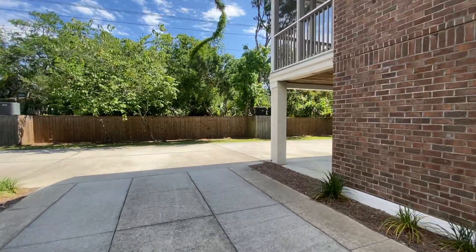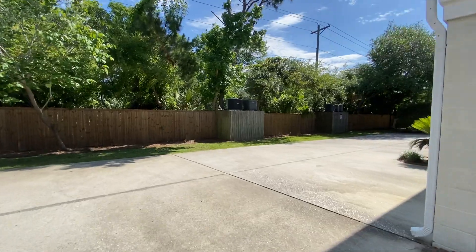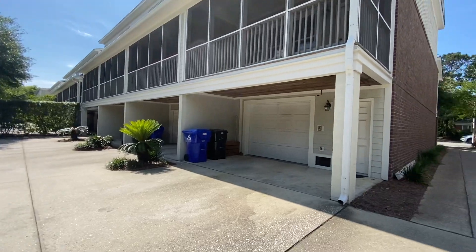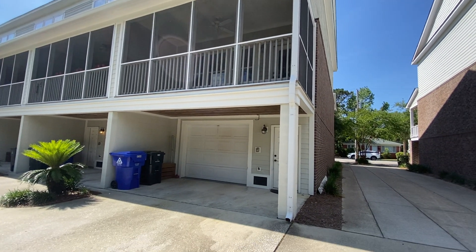And this is the backyard. You've got some pavement parking space back here, or patio space, whichever. And then the garage entry from the back, and there is your screened-in porch.